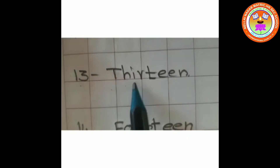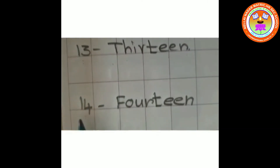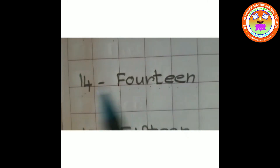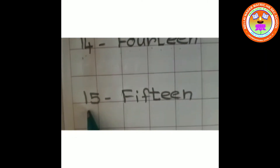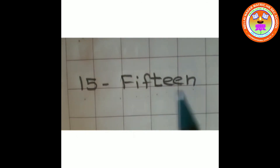T-H-I-R-T-E-E-N, 13. 14, F-O-U-R-T-E-E-N, 14. 15, F-I-F-T-E-E-N, 15.